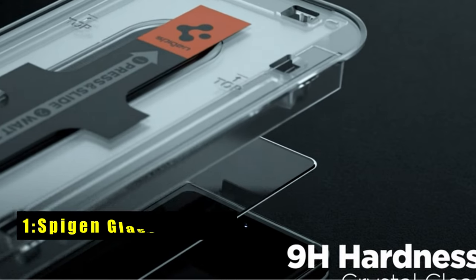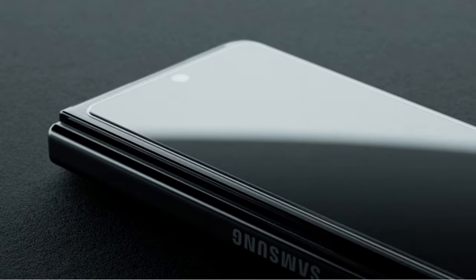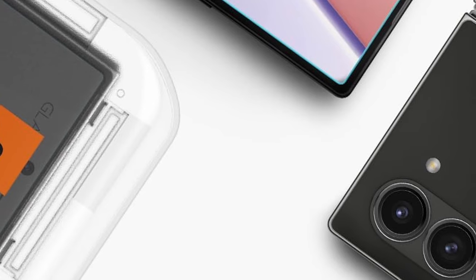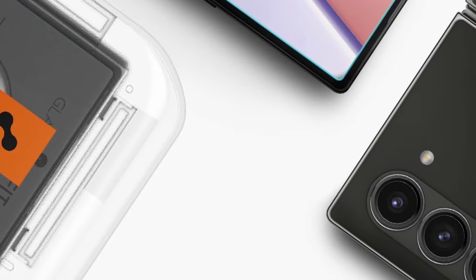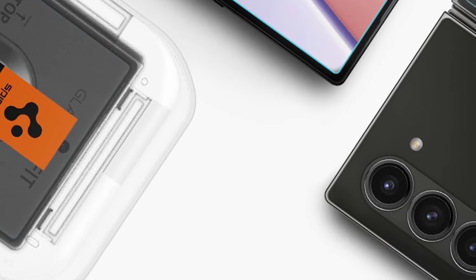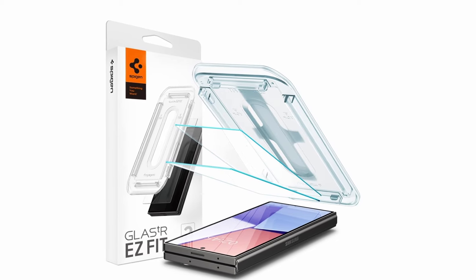Now at number 1 is the Spigen Glass TR Easy Fit. The Spigen Glass TR Easy Fit for the Galaxy Z Fold 6 combines durability and ease of use in a premium screen protector. The 9H hardness tempered glass ensures robust protection against scratches and impacts, keeping your device safe. Its extreme clarity maintains the original screen brightness, offering a crystal-clear viewing experience.